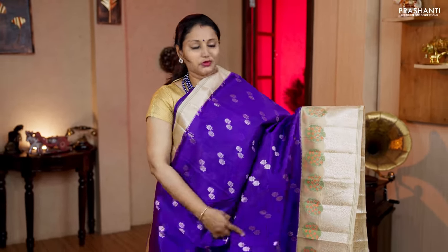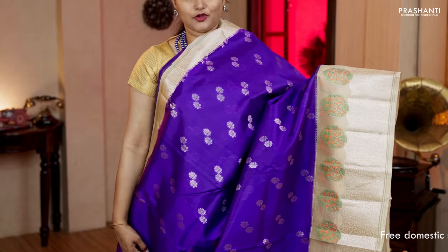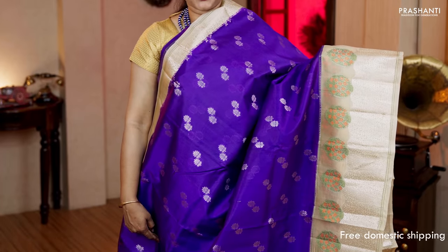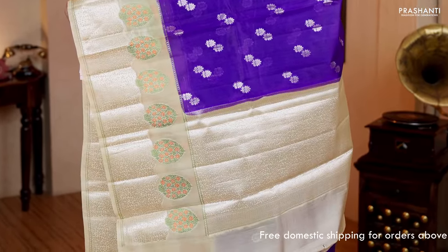Violet with beige — another classy saree with short and long Banarasi borders. Beautiful thread woven buttas towards the bottom part of the saree, with the body having double buttas in floral pattern and silver zari running throughout. A contrast rich pallu in beige and a very pretty brocade blouse in beige. Priced at Rs.6,260.